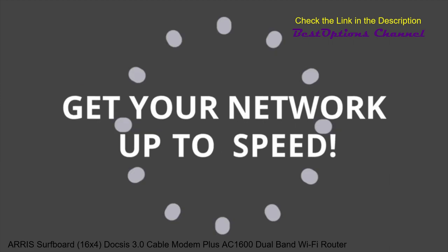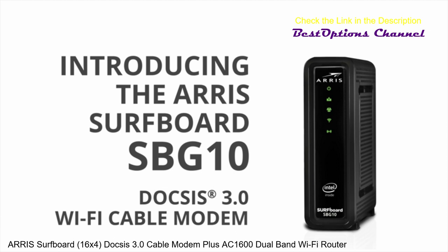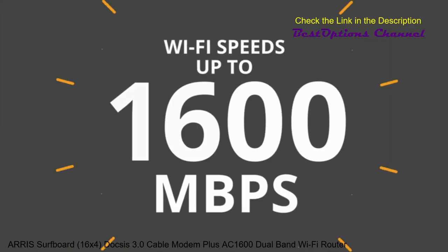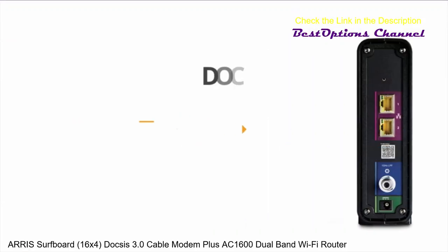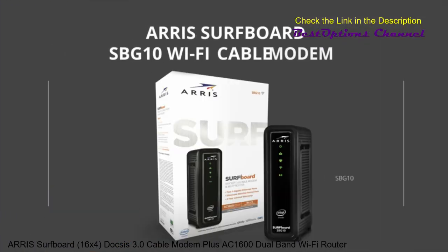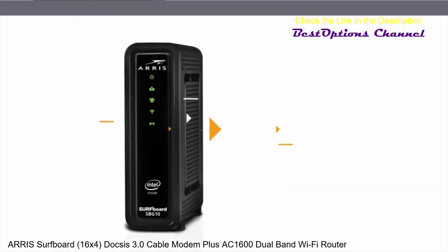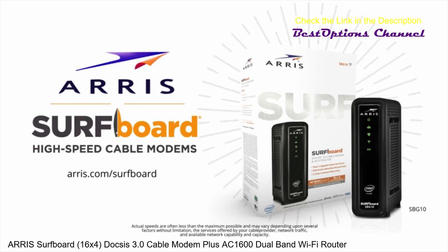Get your network up to speed. Introducing the ARRIS Surfboard SBG-10 DOCSIS 3.0 Wi-Fi Cable Modem. Now you can stream faster, game faster and save money too. It's DOCSIS 3.0 with 16 download channels, 4 upload channels and 2 1-Gigabit Ethernet ports. Go faster with the ARRIS Surfboard SBG-10 DOCSIS 3.0 Wi-Fi Cable Modem. Your cable modem is the heart of your network. Own yours today.